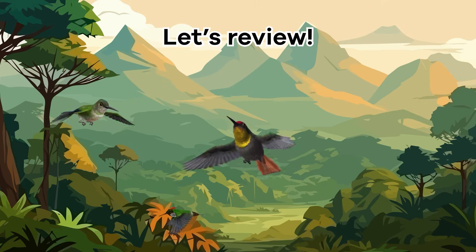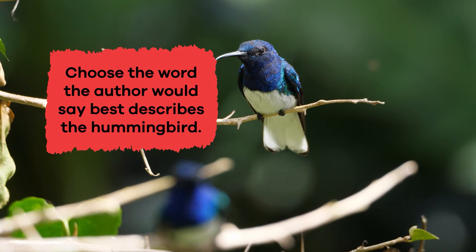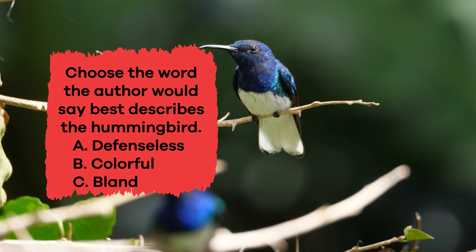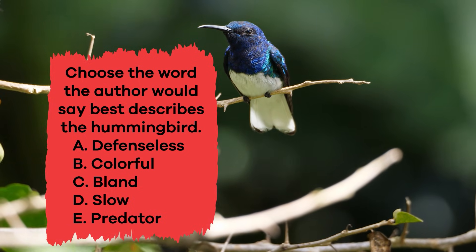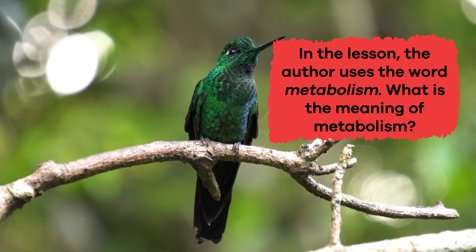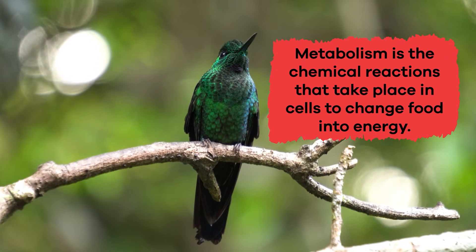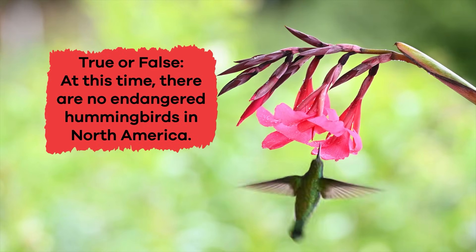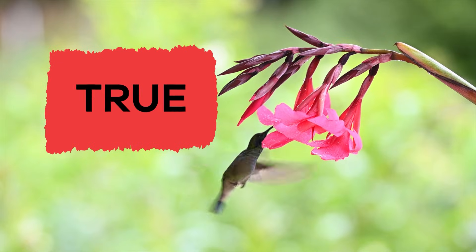Now that we have learned some interesting facts about hummingbirds, let's review! Choose the word the author would say best describes the hummingbird. The answer is B — colorful. In the lesson, the author uses the word metabolism. What is the meaning of metabolism? Metabolism is the chemical reactions that take place in cells to change food into energy. True or false: at this time, there are no endangered hummingbirds in North America. If you said true, you got it right!